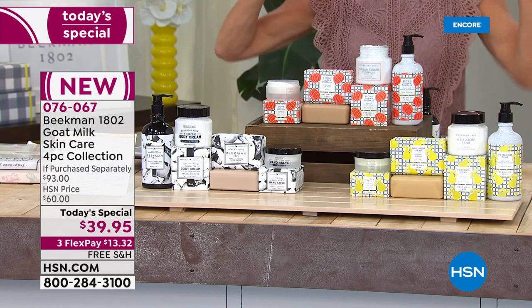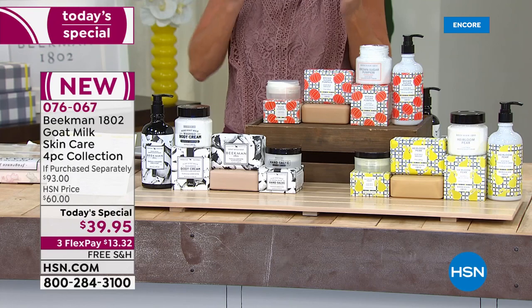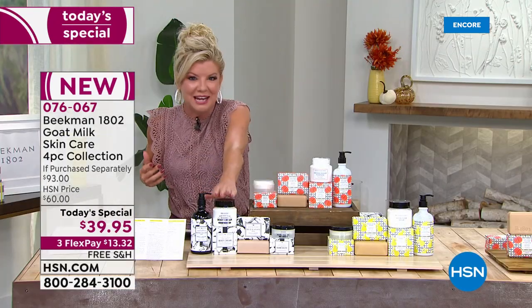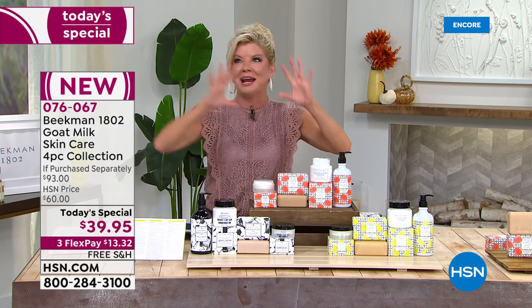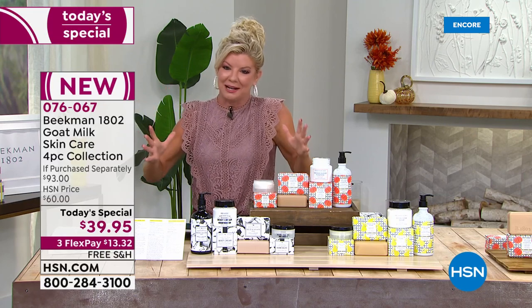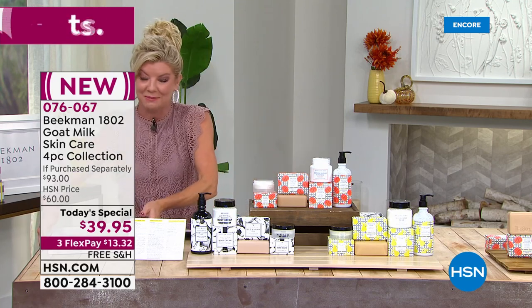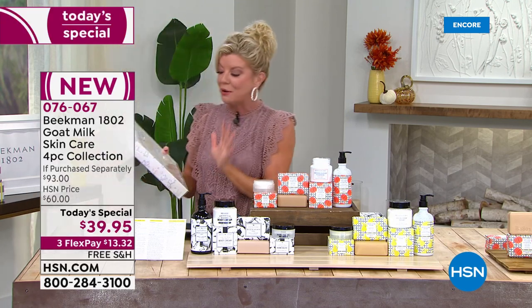The heirloom pear is that crisp, refreshing, beautiful fall day — it's just awakening. The vanilla absolute is that warm hug. And that brown sugar pumpkin — it's like better than my favorite pumpkin candle. I go all over for that pumpkin candle during fall time, and this is that scent. We all know the great benefits of each of the products.